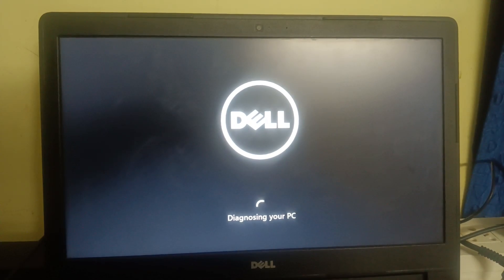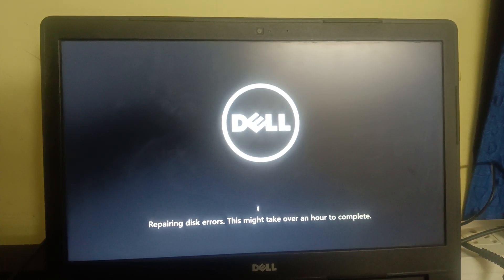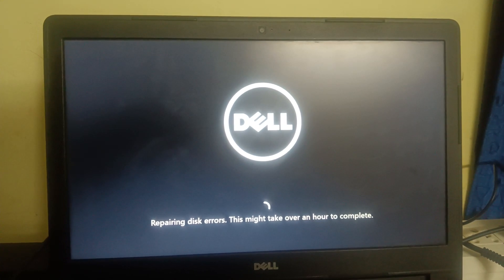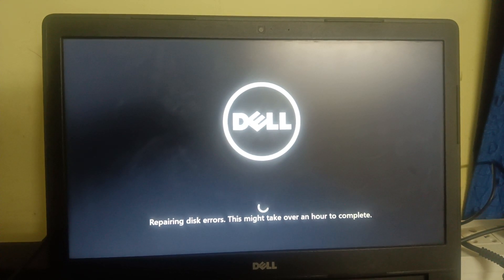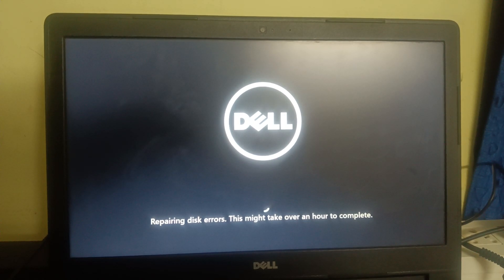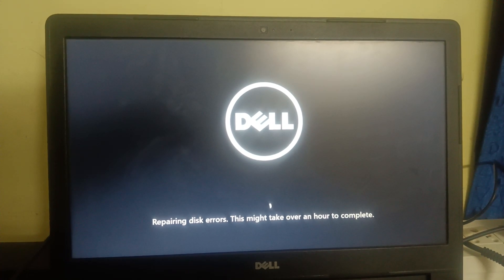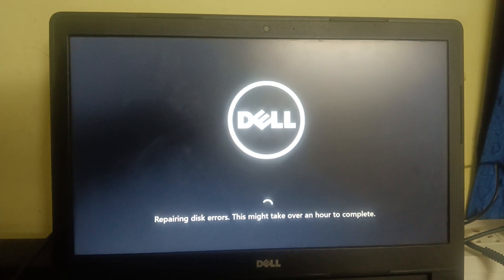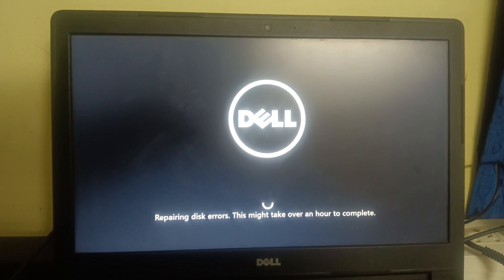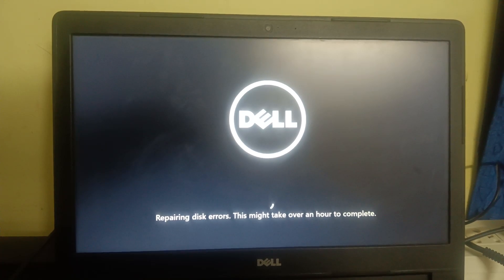There are multiple reasons behind this error. The first is hardware changes or incompatible hardware inserted inside your hard drive. The second is if you installed the latest Windows and it is corrupted. The third is if registry files are missing or corrupted. The fourth is Windows corruption. And fifth, bad sectors inside your hard drive can also cause this issue.